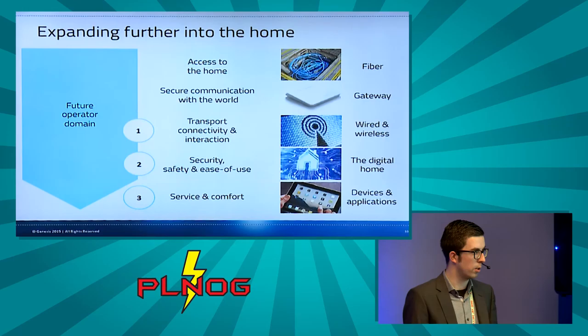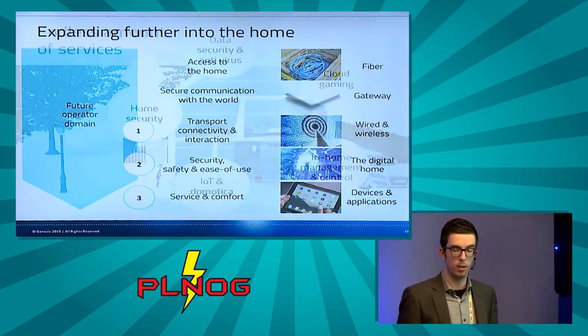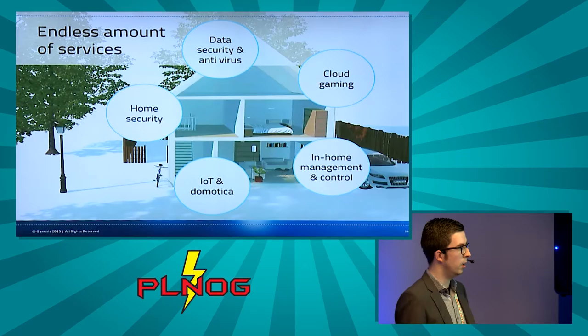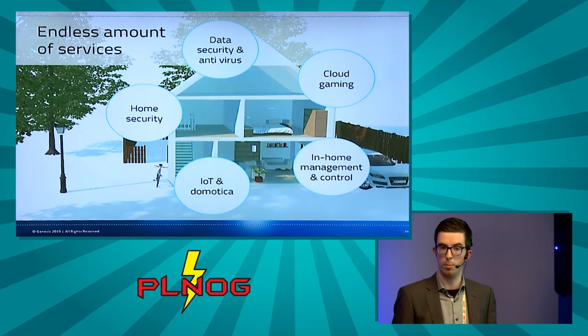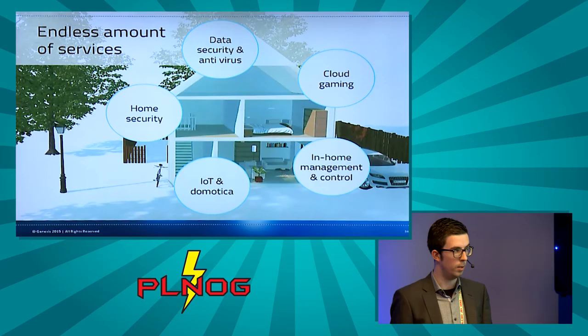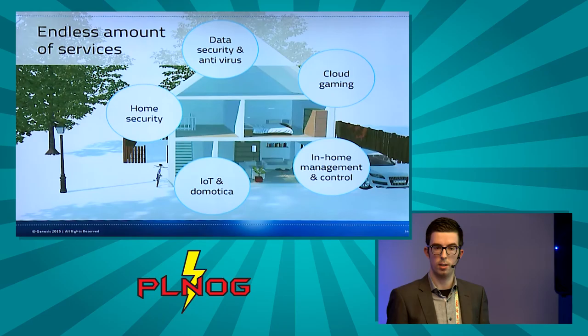Once the in-home transport and connectivity infrastructure is covered, operators can add a wide range of services. We already see some companies offering home security as part of their total package. Beyond that, possibilities include data security and antivirus, cloud gaming services — a major bandwidth driver in coming years currently limited because operators cannot guarantee sufficient bandwidth — in-home management and control apps for smartphones or tablets, IoT and domotics, and many other services.